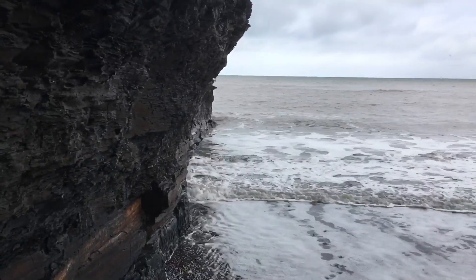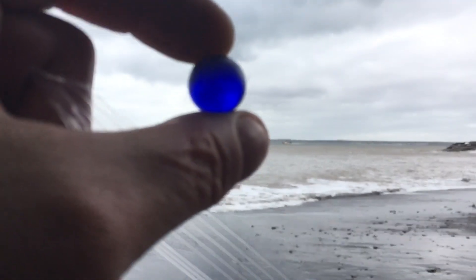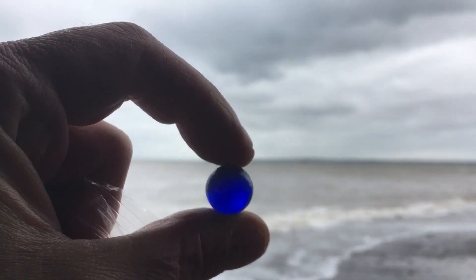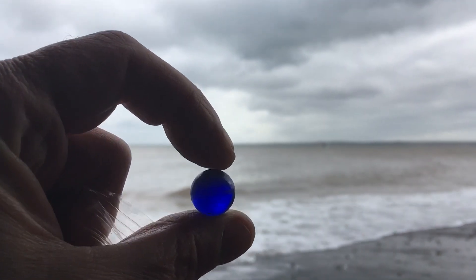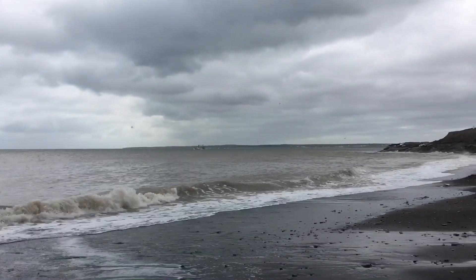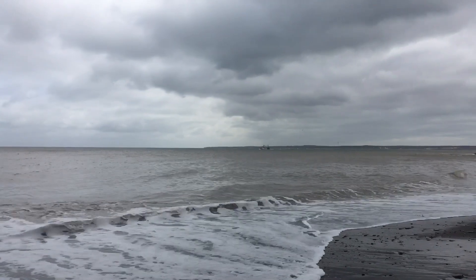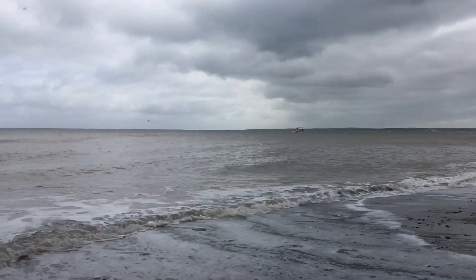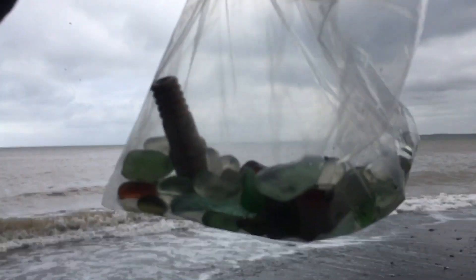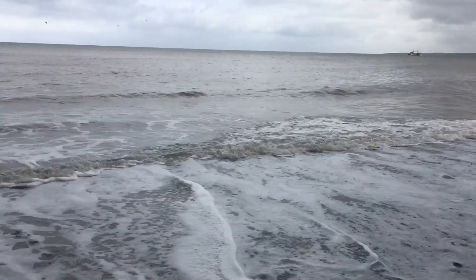I'm underneath the cliffs down here, and I just wanted to show you this beautiful frosted marble I found. Just the most gorgeous cobalt blue marble — perfectly frosted, beautifully shaped by the ocean. I am in heaven. Beautiful day down here as the boats are making their way out to sea. I'm going to keep on searching. So far I'm having a pretty good morning here.